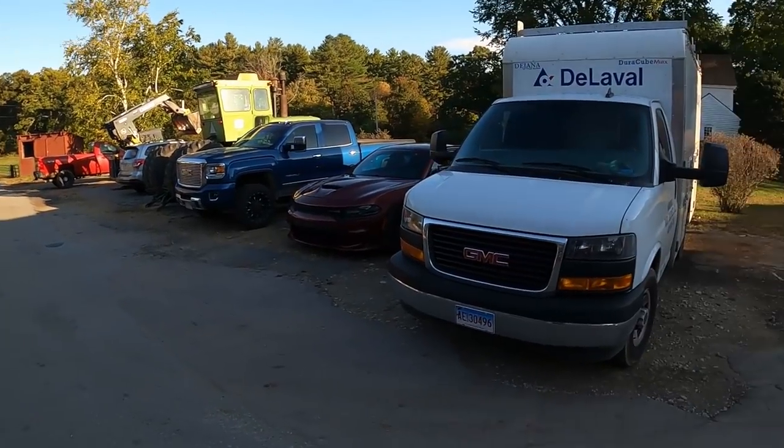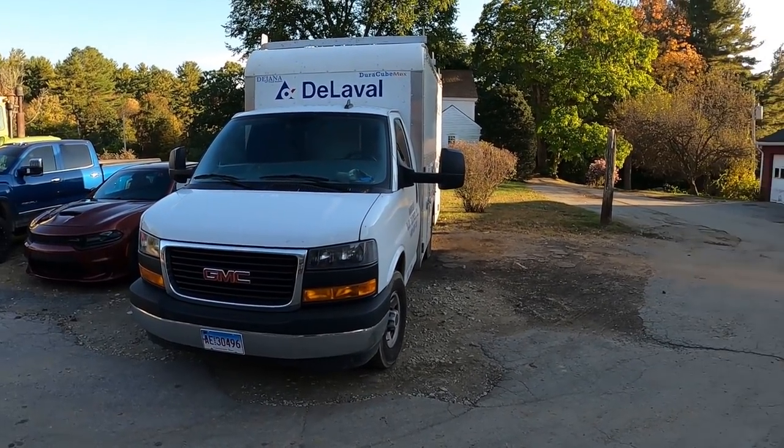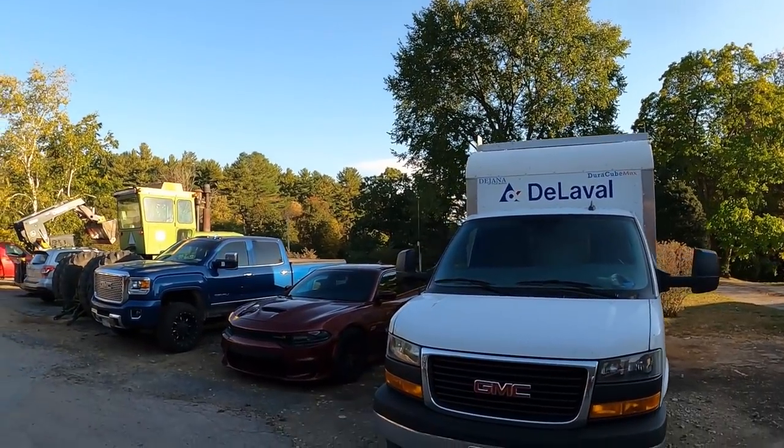We've got our shop behind us. This is the driveway. A lot of people have asked me why there's a DeLaval van. I work for the local DeLaval dealer. I do the robots. I used to work for the corporate DeLaval doing robots, but now I work for the local DeLaval dealer.